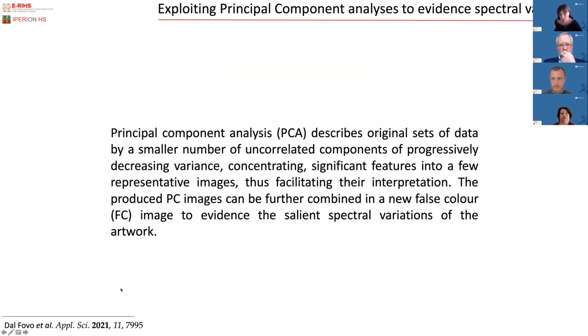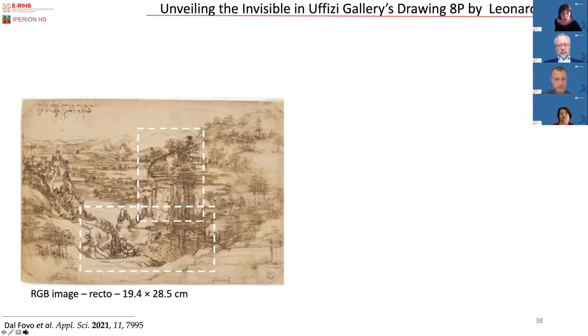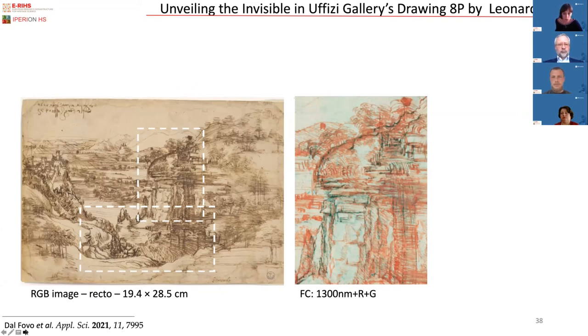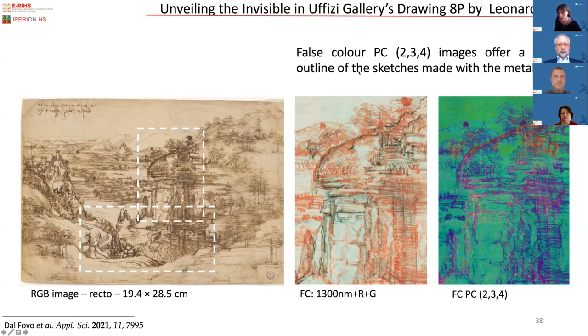We can also exploit Principal Component Analysis, which concentrates all the information into reduced representative score images. For example, on this drawing by Leonardo, we can analyze a portion either as traditional false color imaging — in which usually one infrared channel is combined with red and green — where the iron gall ink is rendered in a typical reddish hue. Or we can use the PC score images, combining the second, third, and fourth components in trichromatic space, clearly revealing areas that have been realized with metal point.